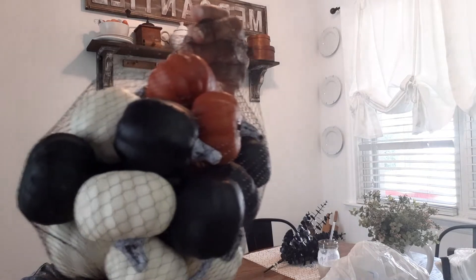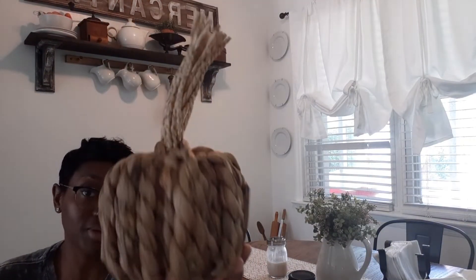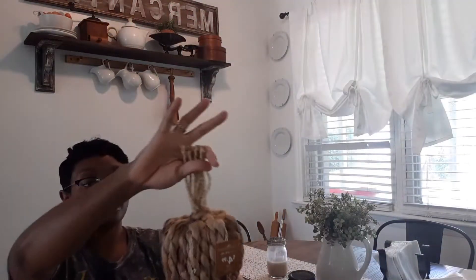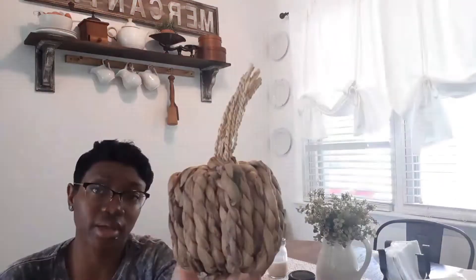Then I got this bag of pumpkins — every color: cream, black, and orange. There are 24 in here and it was $12.99. I'll have these for a long time. Then I got this pumpkin — $4.99 — for fall. A really cute and funny-looking little pumpkin. I'm going to cut the stem down because it's really tall, but at $4.99 you can't beat it. I've seen ones like this priced more than that.